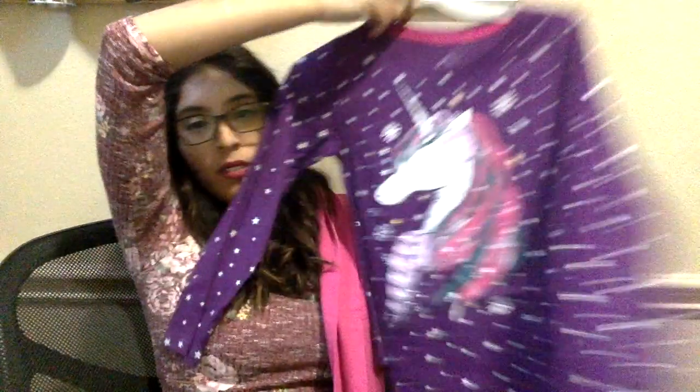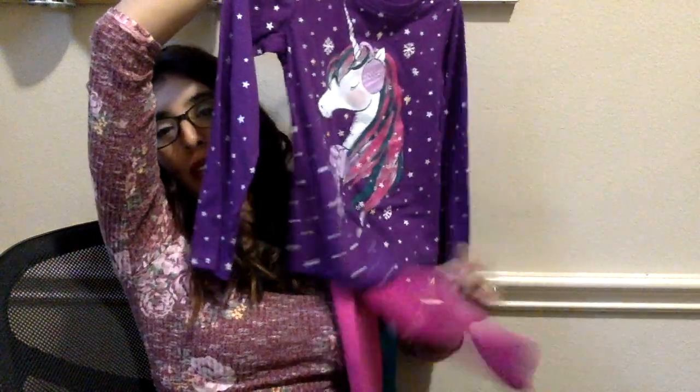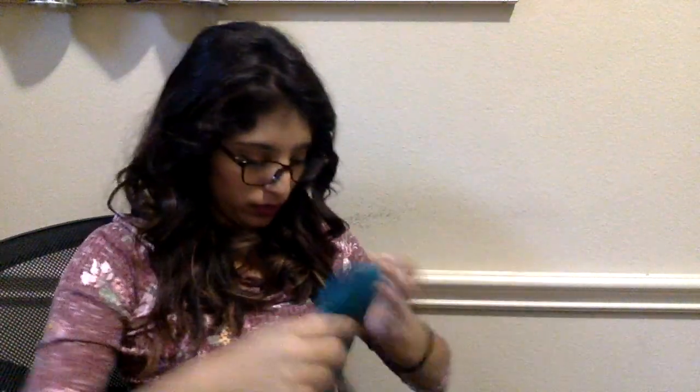I got her this cute unicorn top. She can mix and match it with the pink and the teal. This shirt was also $5.94, so not bad.